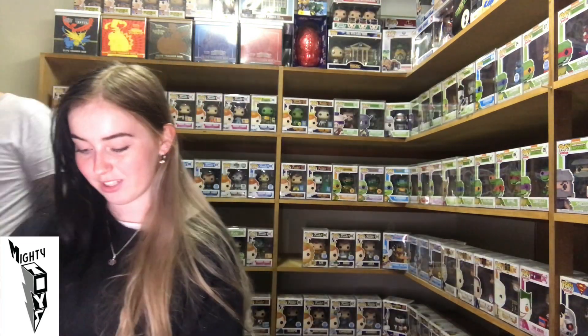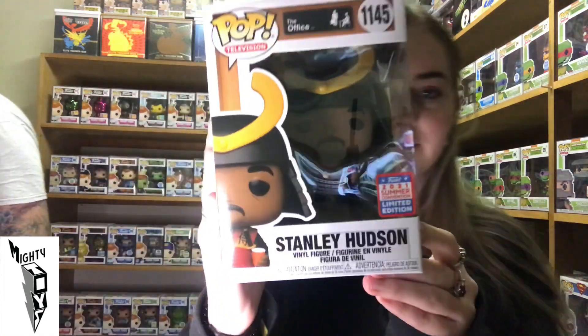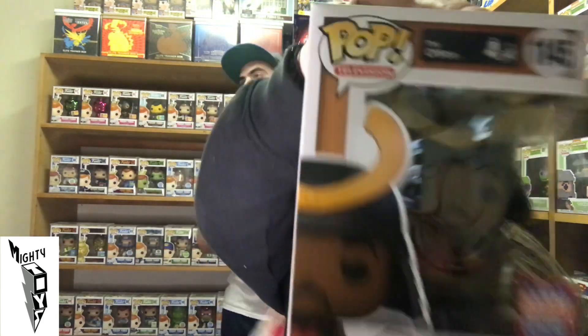We got Stanley Hudson from The Office. Never seen The Office — nope, have no idea. I know there's a lot of Pops from The Office though.